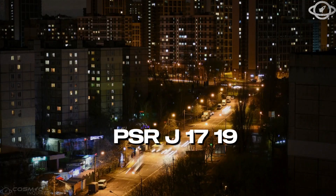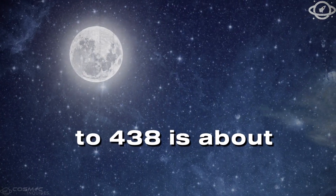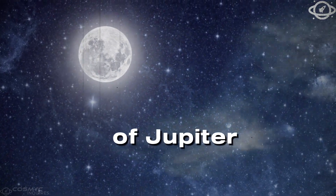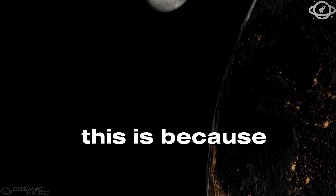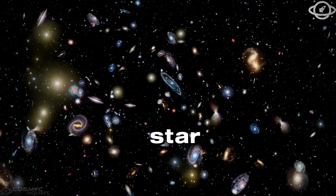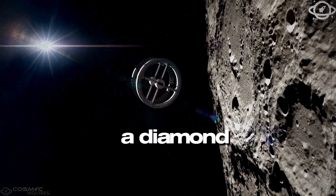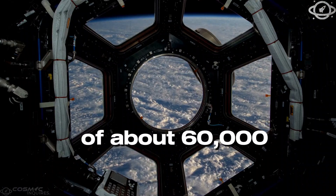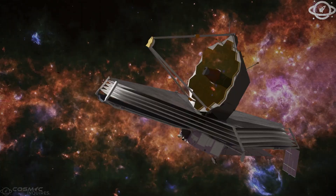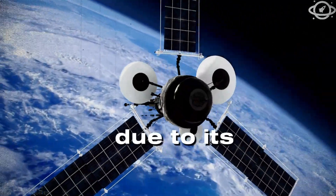Its companion planet, PSR J1719-438, is about 40% the size of Jupiter, but larger than Jupiter in terms of mass. This is because the planet was once a star, stripped of its outer layers by a nearby pulsar, leaving behind a dense carbon core — a diamond world five times Earth's size, with a diameter of about 60,000 km. The entire system could fit within the sun's diameter due to its compactness.